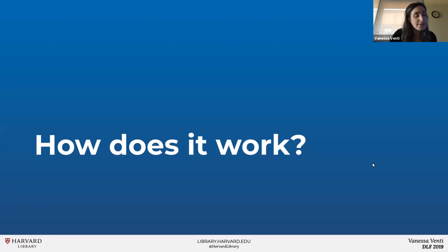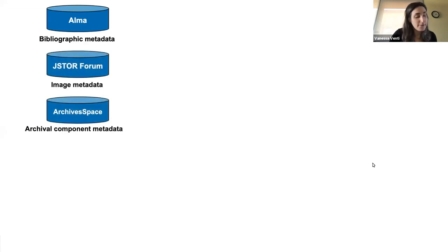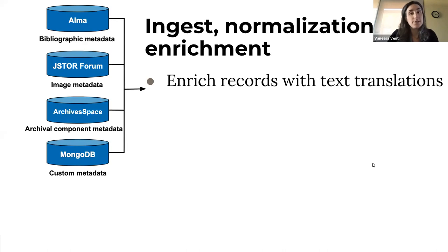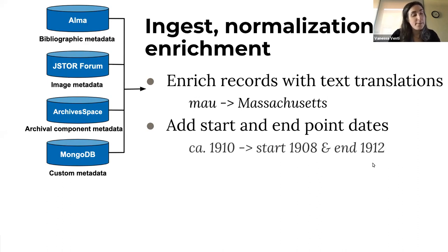Now I'll walk you through how a record gets into Library Cloud, becomes part of a collection, and makes its way to end users. The process starts by pulling in and transforming metadata from our main catalogs. During the ingest process, we normalize and enrich the record metadata. For example, we enrich records with text equivalents for codes — Massachusetts is added to records containing the code MAU. For single dates, we add start and endpoint dates to support date range searching, so 1910 gets a start date of 1908 and an end date of 1912.